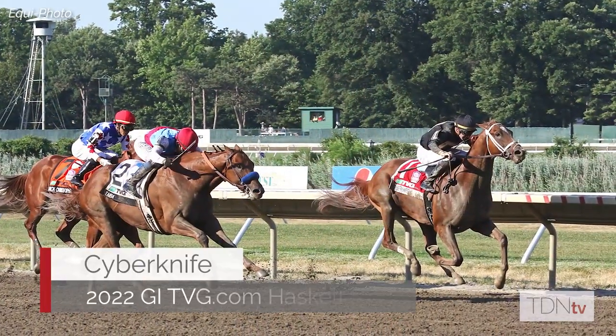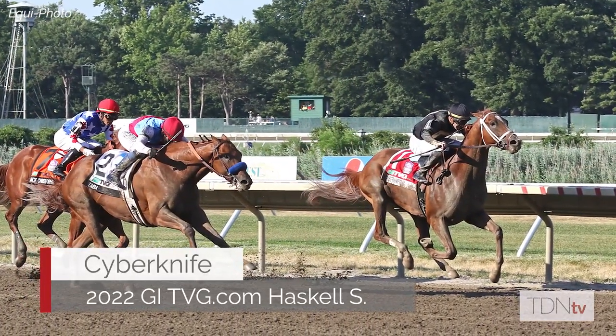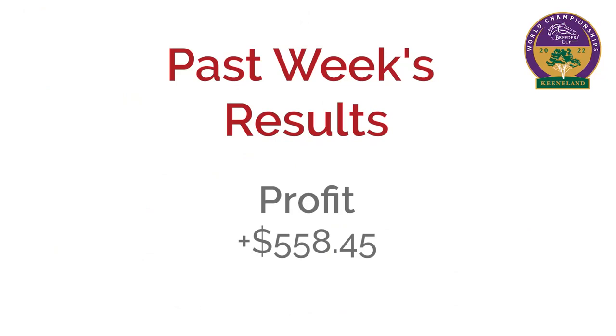Welcome back to my Breeders' Cup sponsored handicapping segment here on Better Things with Joe Bianca. We've done two of these so far. The first one couldn't have gone much better — I picked the winner of the Haskell, Cyber Knife, at almost eight to one, made about $558 profit. Unfortunately, last time for the Whitney, my horse scratched — American Revolution scratched the day of the race — so we had no action there.